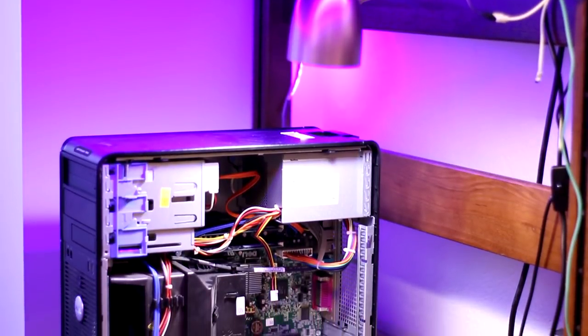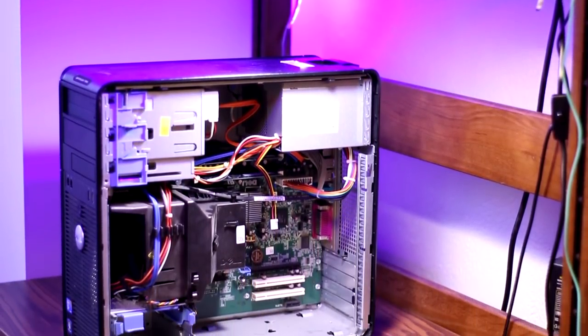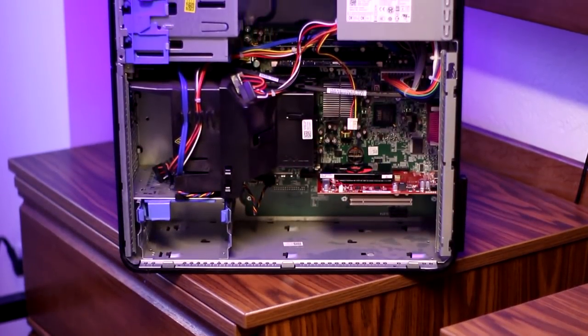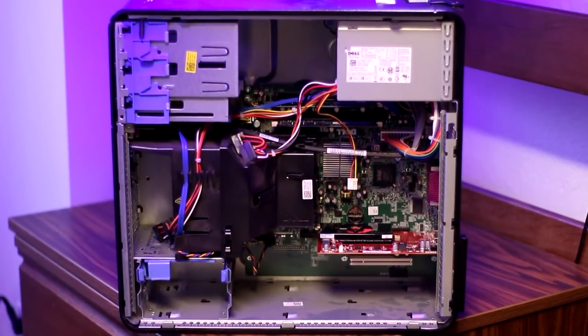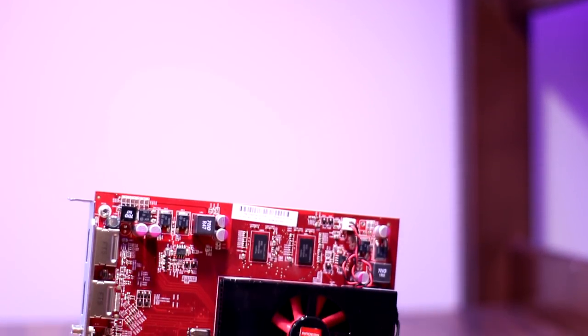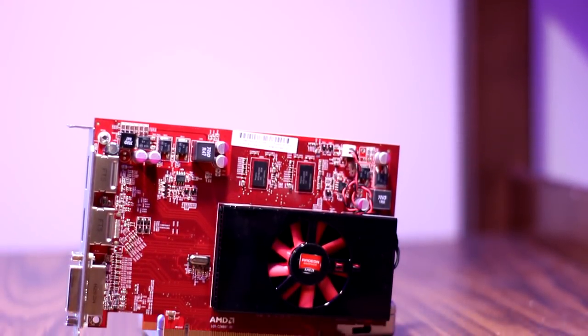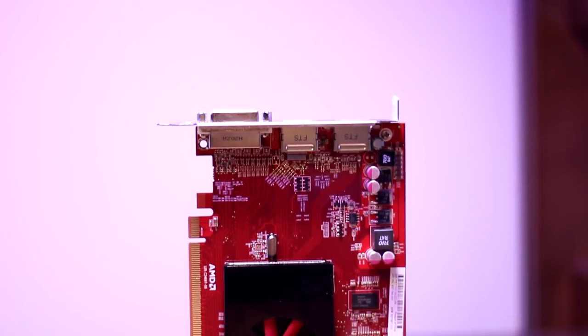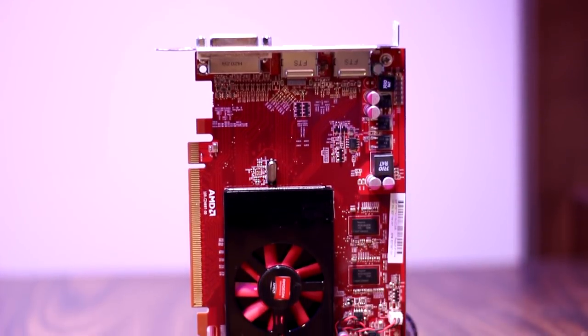The base of this PC is a Dell Optiplex 780 that I scored for $30 on eBay. It comes with a Core 2 Duo E8400 clocked at 3.0 GHz, four gigs of DDR3 memory clocked at 1333 MHz, and a 300 watt power supply. Gaming on this was pretty much impossible without dedicated graphics, so I picked up a 6570 from AMD, one gigabyte DDR3, for about $15 on eBay and popped it in. Boom — gaming PC.